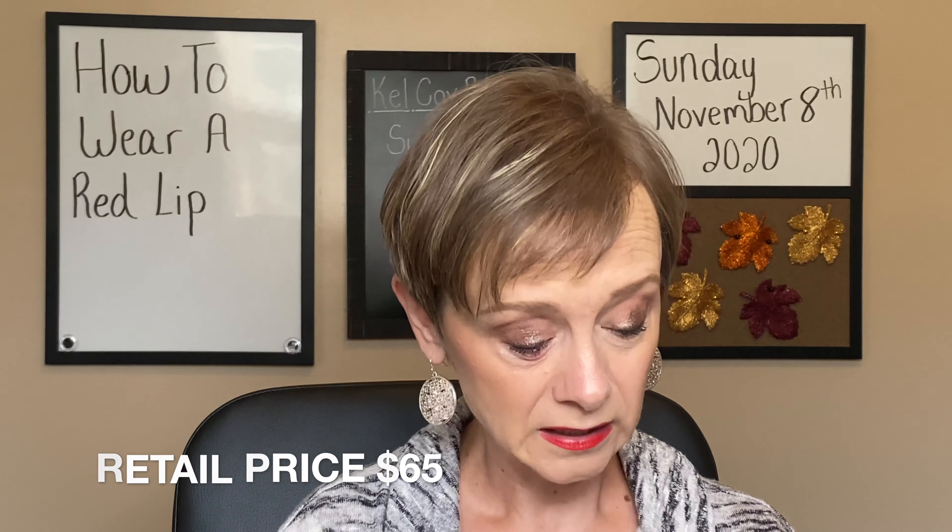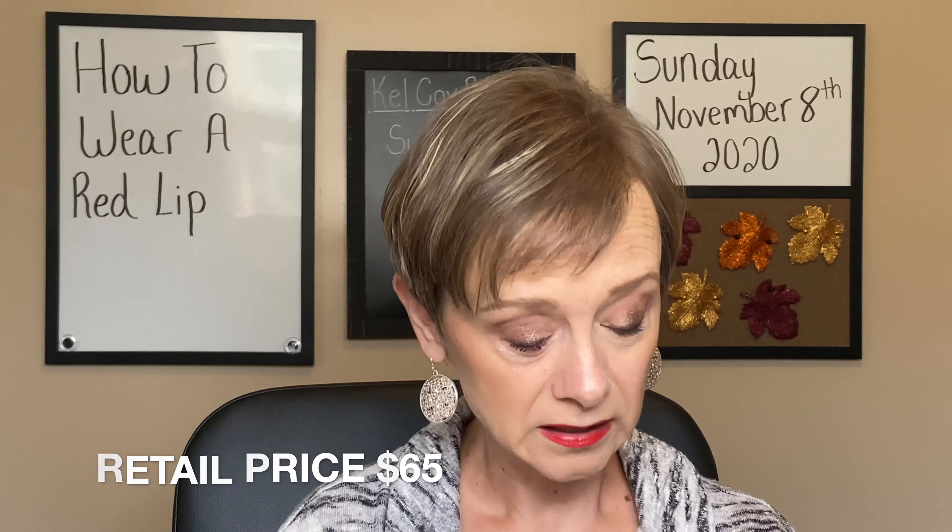The blush that I'm wearing is from Milani. This is their Baked Blush line and this shade is called Dolce Pink. A lot of people consider this color a dupe for the NARS Orgasm Blush. I've got both shades and I agree they are very similar. I like both of them. So that's the blush that I'm wearing.